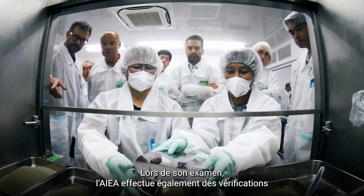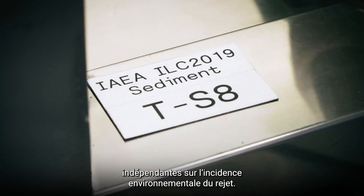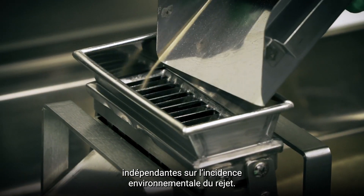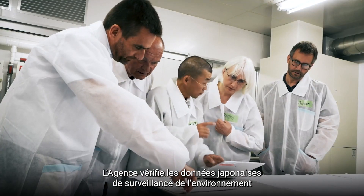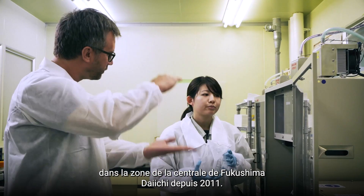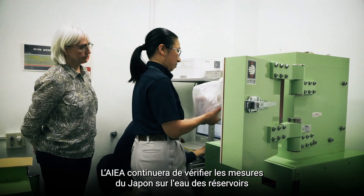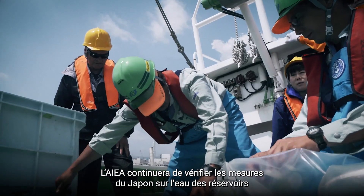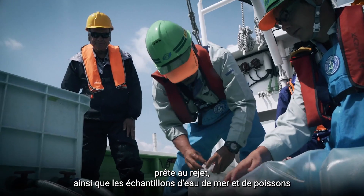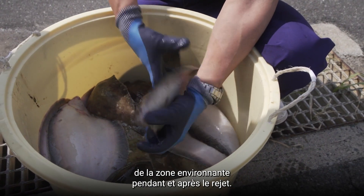As part of its review process, the IAEA is also conducting independent checks on the environmental impact of the water release. The agency has been verifying Japanese data on environmental monitoring in the area surrounding the Fukushima Daiichi plant since 2011. The IAEA will continue to check Japan's measurements of the water in the tanks ready for discharge, as well as seawater and fish samples from the surrounding environment during and after the release.